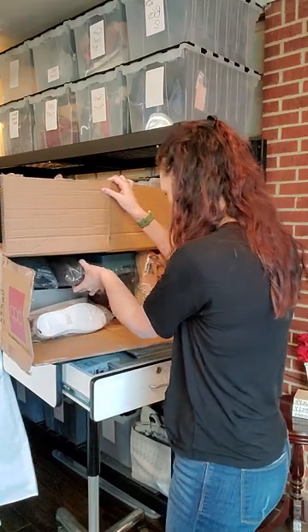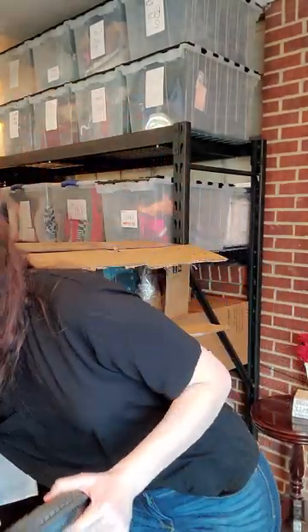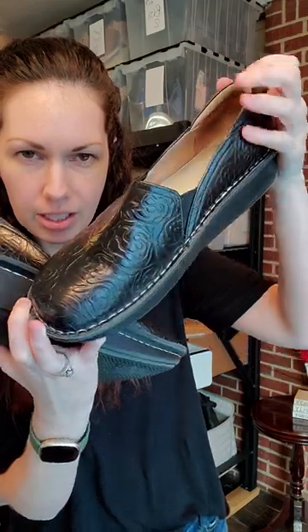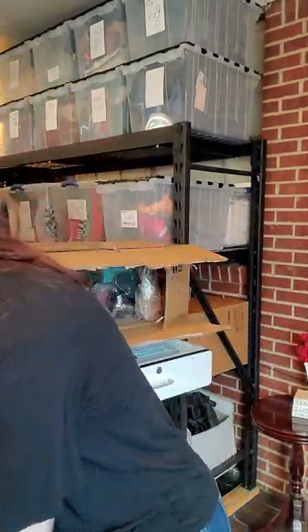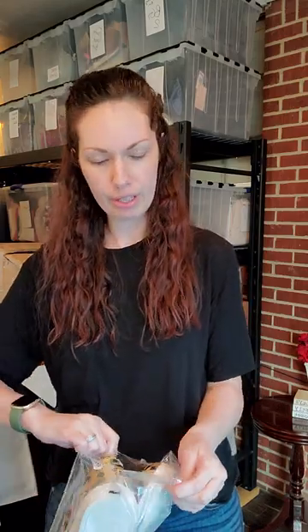I have another pair of Allegras and these have a pretty floral embossed print. Fantastic condition again.